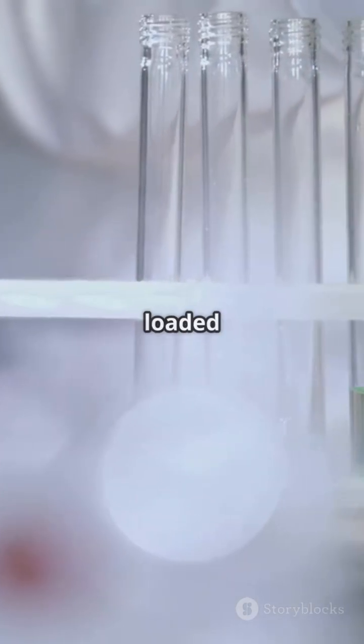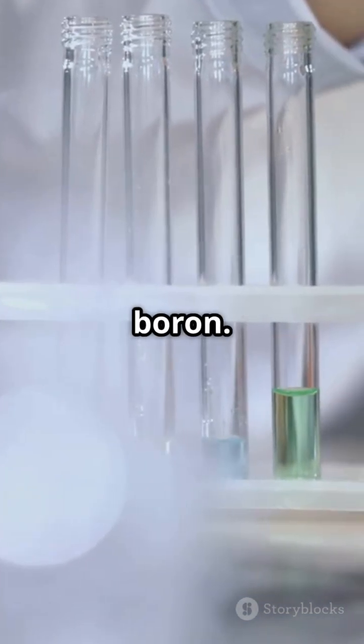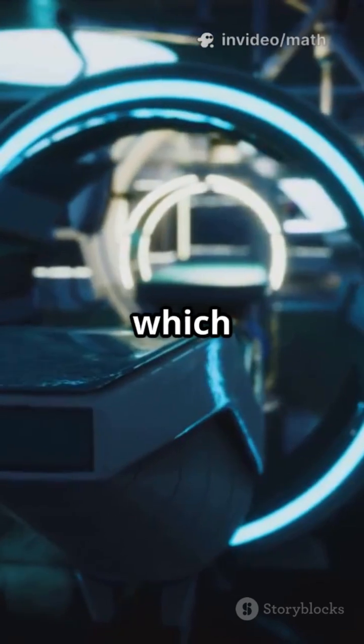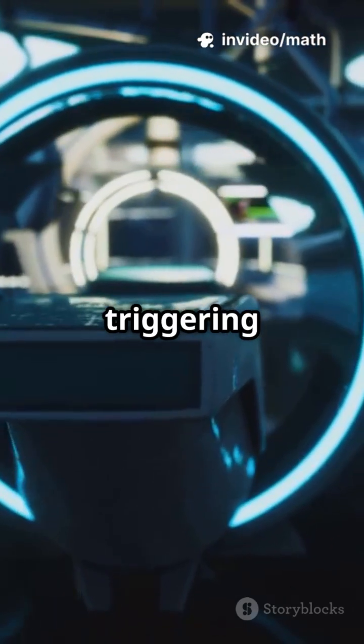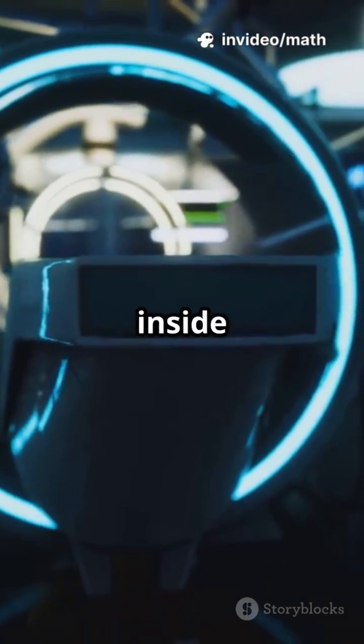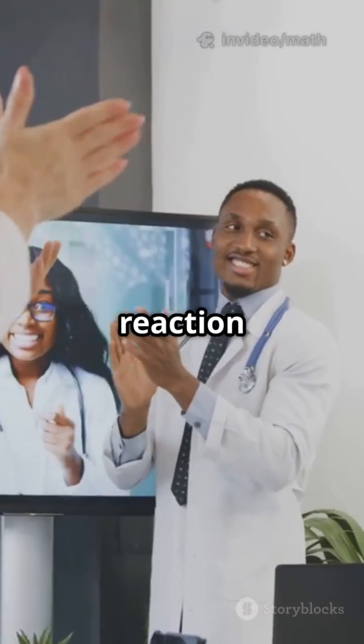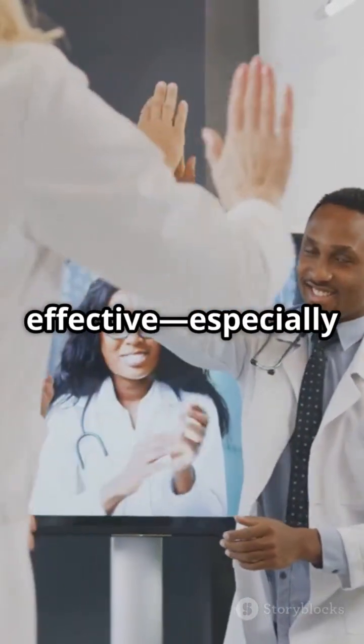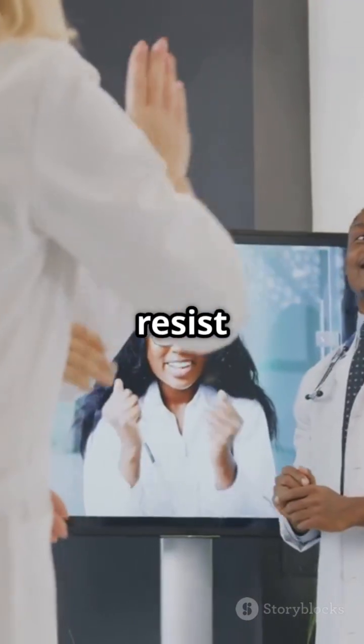Here's the trick: tumor cells are loaded with a special ingredient — boron. When the proton beam hits, it kicks off tiny neutrons, which then react with the boron, triggering a mini-atomic reaction right inside the cancer cell. This reaction blasts the cell with extra energy, making the treatment far more effective, especially for cancers that usually resist radiation.